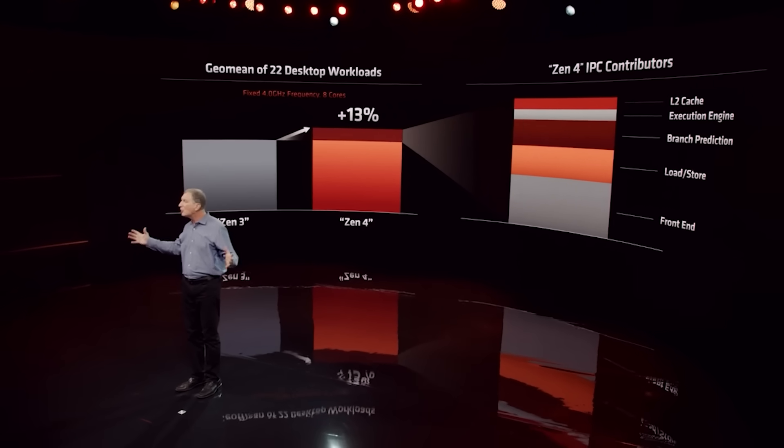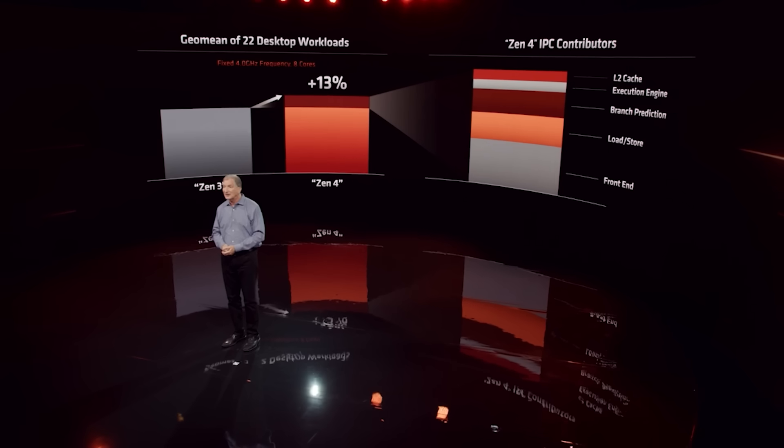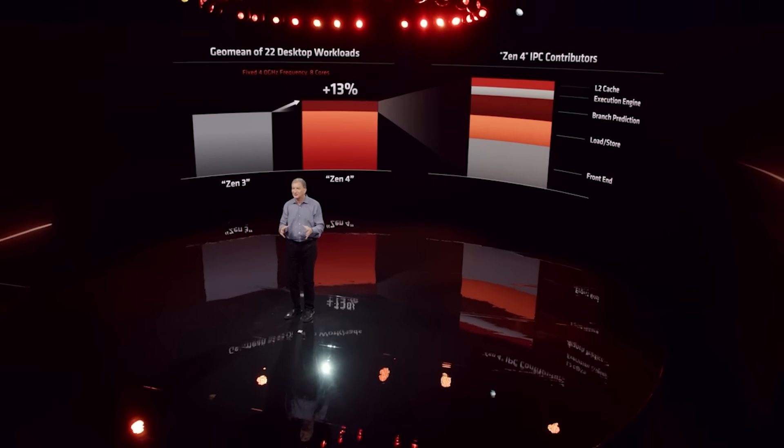I have run these scores by a couple of other people, and one person who has the Turin scores told me that these results do seem pretty accurate. However, we are dealing with leaks, so this information could be wrong. The source has been pretty accurate in the past, so I think it's probably within the ballpark. The IPC gains for Zen 5 are supposedly really high — I've heard anything from around 20 to 25%.